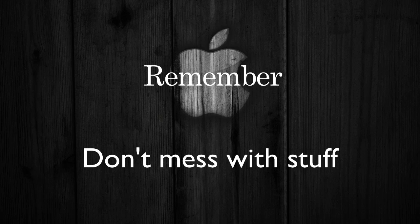During the jailbreak, remember not to unplug your device, close iTunes, start iTunes, close the jailbreak software, or try to use your device in any way. This may mess up the whole process. You need to be patient because sometimes this process can take a while.